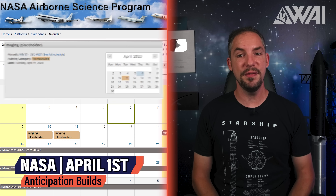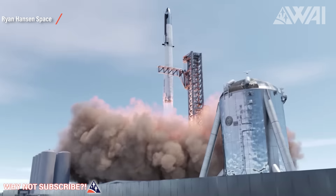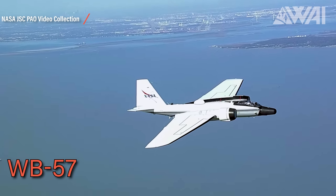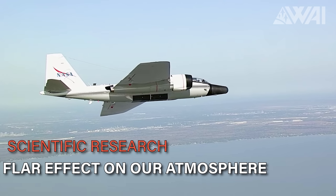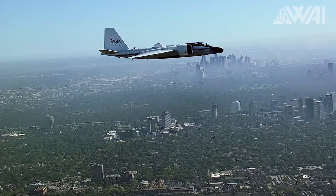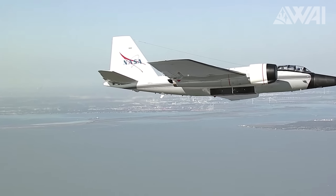NASA has reserved a WB-57 aircraft for imaging on April 10th and 11th, and the speculation suggests it might be for the SpaceX Starship orbital test flight. The date is just a placeholder and nothing has been set in stone yet. What we do know is that a WB-57 will be in the sky when Starship finally launches. During the 1960s, the WB-57 was a crucial test platform for the Gemini program. Over the years, it has played a pivotal role in scientific research, like investigating the effects of solar flares on Earth's atmosphere. Its ability to operate at high altitudes makes it a valuable resource for imaging Starship on ascent.